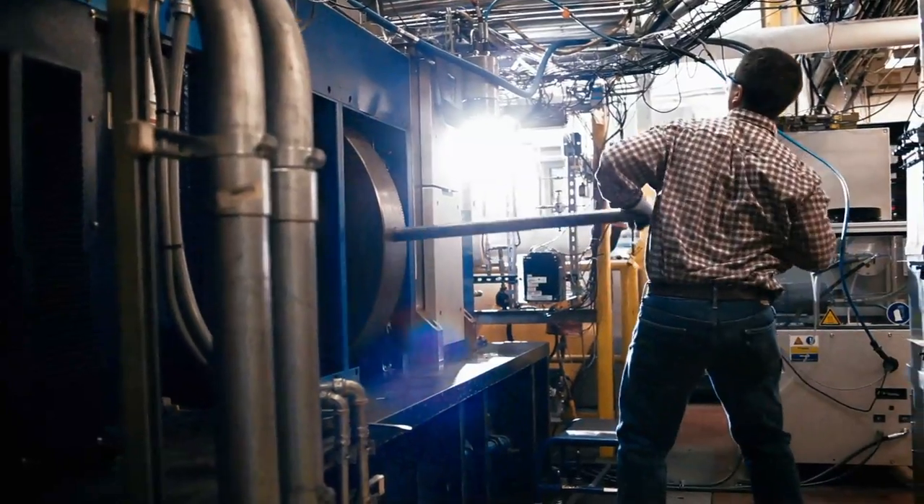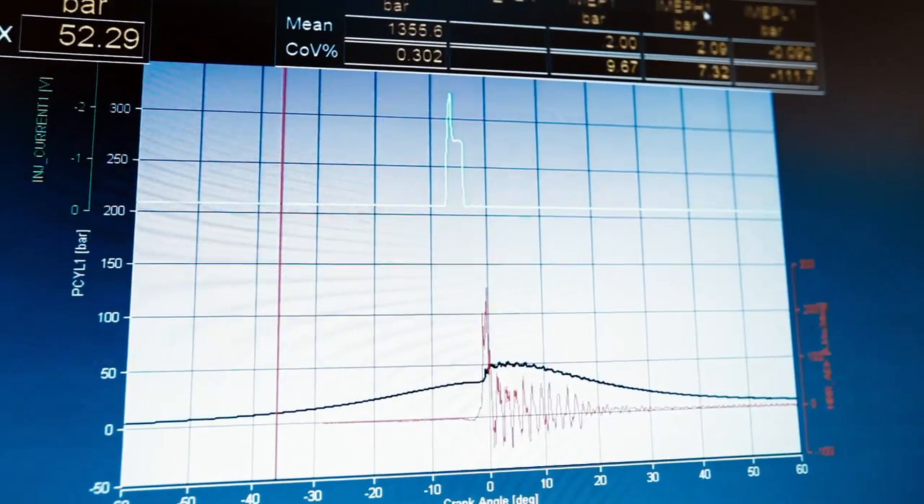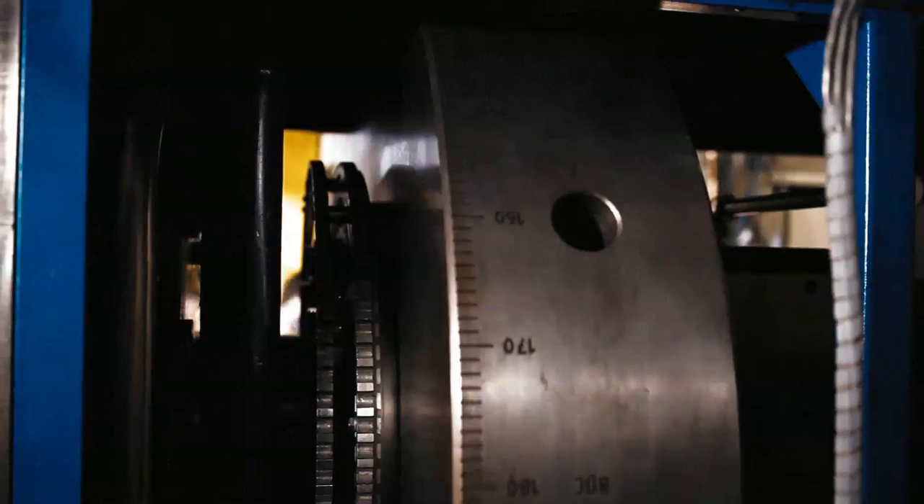We can isolate the individual power assembly and we can focus on what's going on inside that power assembly. Which means that we can test new concepts quickly and efficiently without going into a whole 12-cylinder engine.